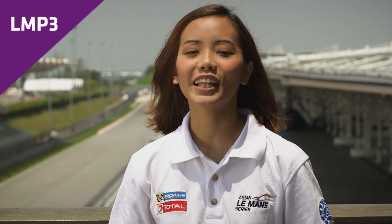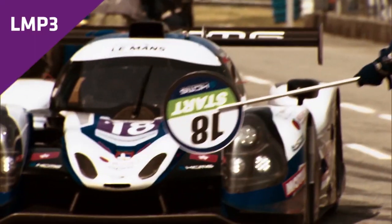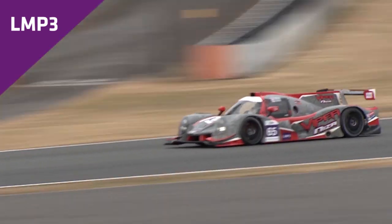Launched in 2015, LMP3 is the next step on the ACO's endurance racing ladder and they are identified by purple number plates. During the category's short history, the cars have received enthusiastic praise from both pro and amateur drivers.